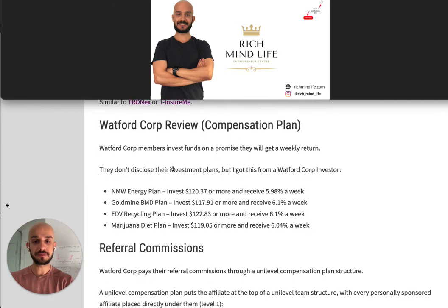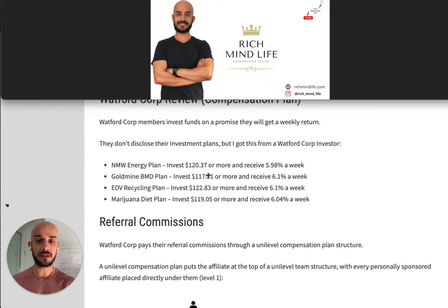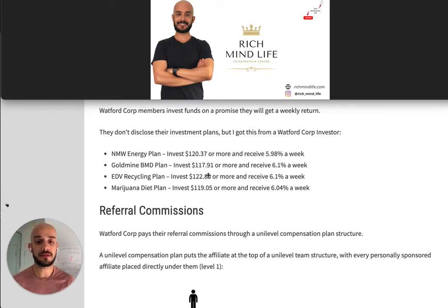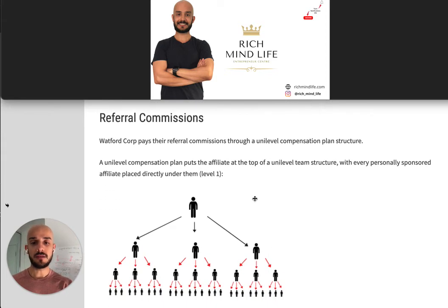Now let's check the compensation plan. Watford Corp members invest funds on a promise they will get a weekly return. They don't disclose their investment plans publicly, but I got this from a Watford Corp investor. The NMW Energy Plan: invest $120 or more and receive 5.98% per week. The Goldmine BMD Plan: invest $117 or more and receive 6.1% per week. The EDV Recycling Plan: invest $122 or more and receive 6.1% per week. The Marijuana Diet Plan — interesting naming — invest $119 or more and receive 6.04% per week.